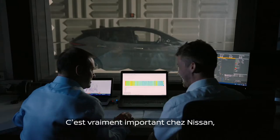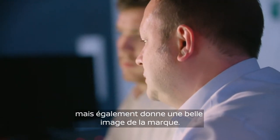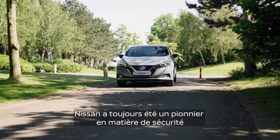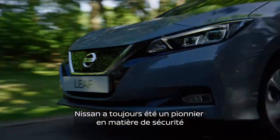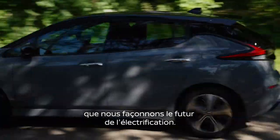It's really important for us at Nissan, in our strive towards a zero fatality driving experience, that we have a sound that not only meets the regulation but also portrays a great brand image. Nissan has always been a pioneer for safety and innovation and it's just great to come to work knowing that we're shaping the future of electrification.